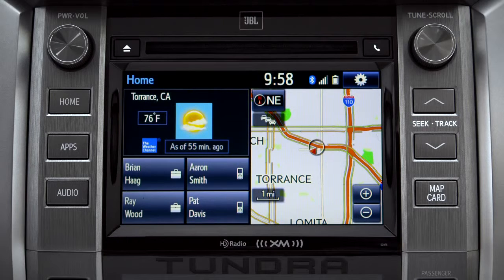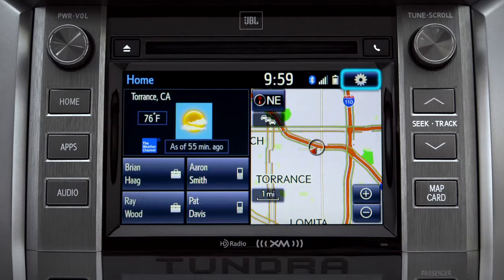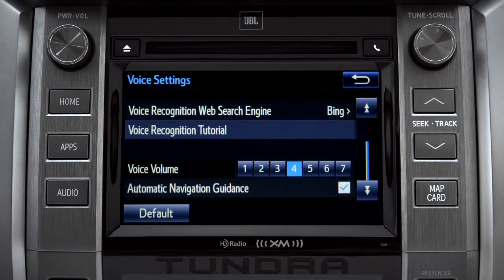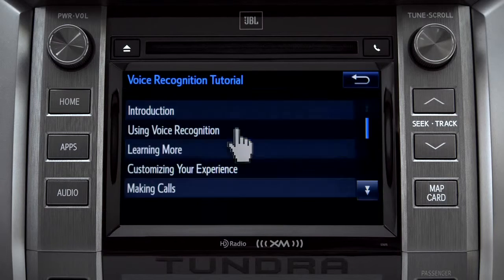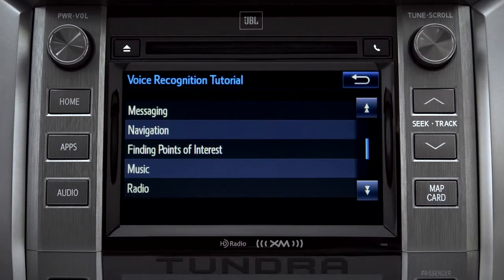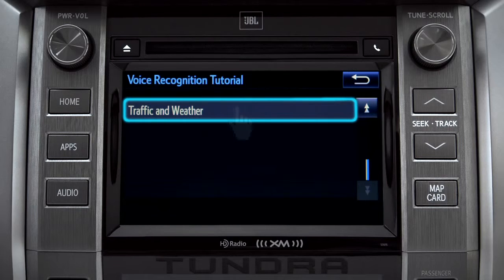The extended voice recognition system on Plus and Premium level Entune systems includes tutorials you can watch in your vehicle. To get to them, tap the gear icon in the upper right corner of the screen. On the setup screen, tap the voice icon. Scroll down until you see Voice Recognition Tutorial and tap it. That will open up a list of tutorials you can choose from. Simply tap the one you need and it will start to play.